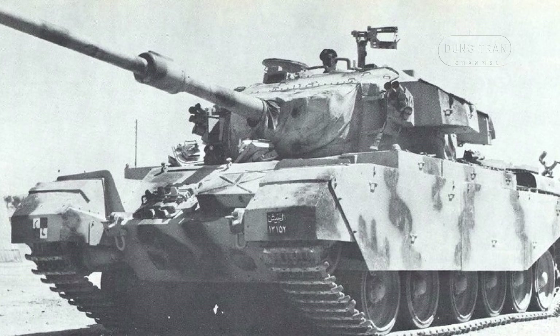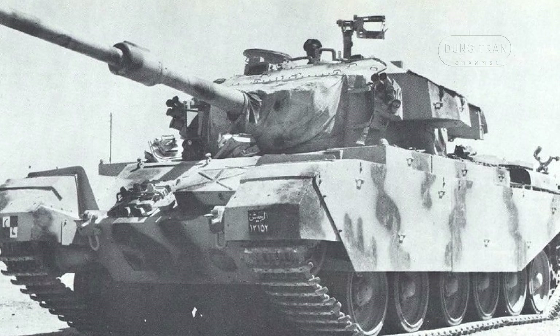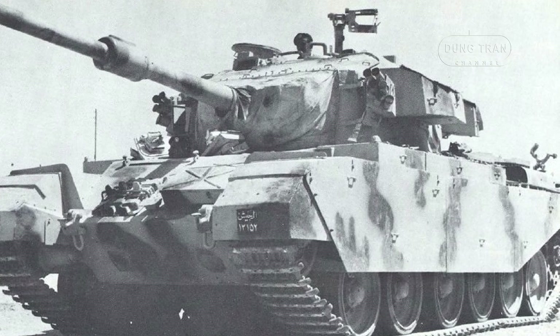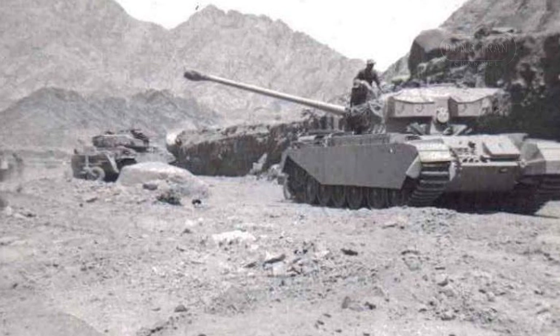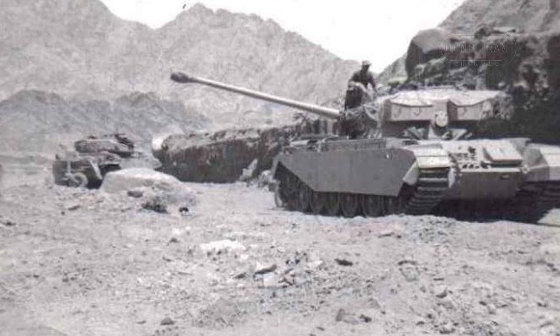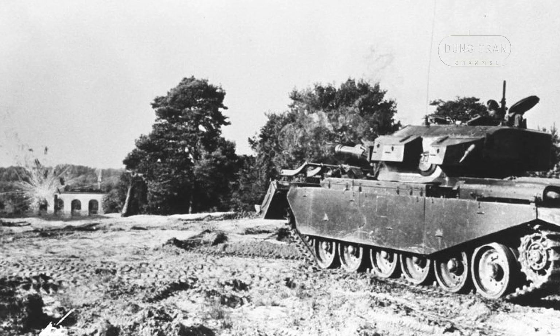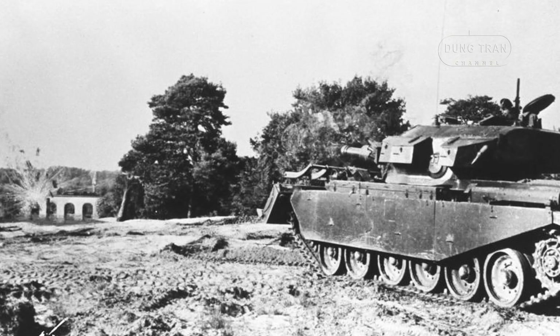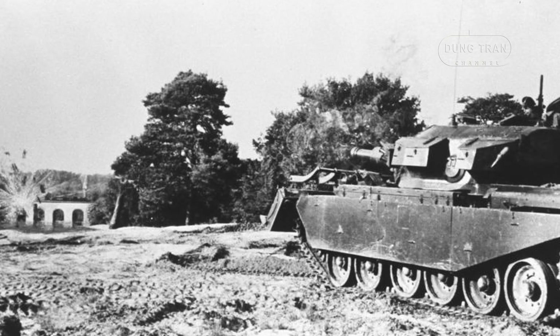In the 1960s, the Jordanian army acquired the British Centurion Mark V tanks, marking the beginning of a significant chapter in their armored warfare capabilities. Initially, Jordan received 44 Centurions and deployed them during the 1967 Six-Day War against Israel. Despite losing 33 tanks in the conflict, Jordan's commitment to the Centurion platform remained undeterred. Over the years, Jordan continued to procure Centurion tanks from the UK, amassing a total of 293 units.